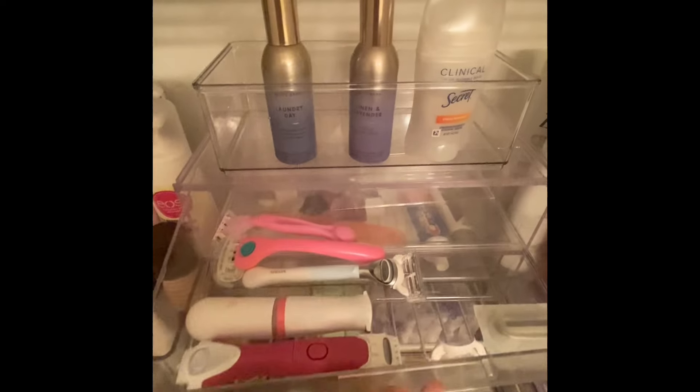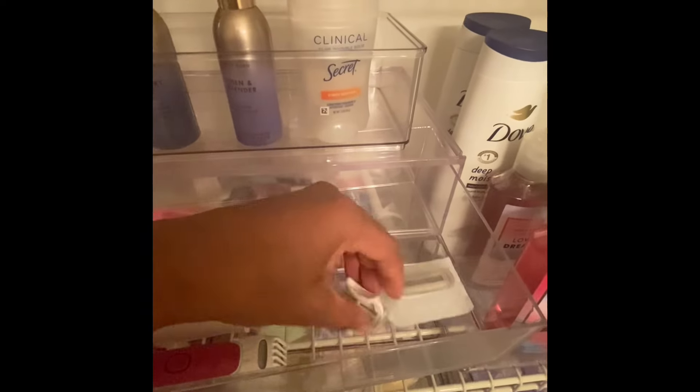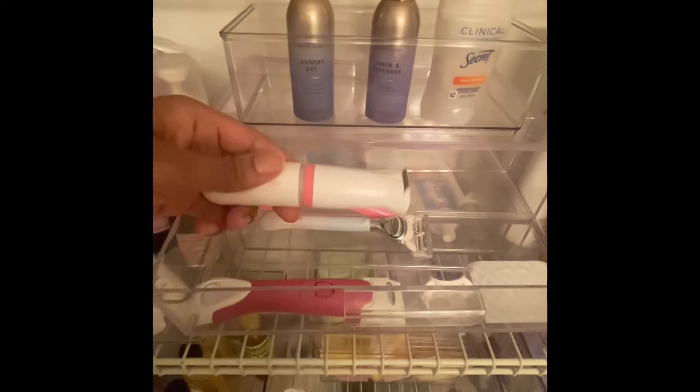Right here is where I keep my razors and my extra razor cartridges, and my electric razors too.